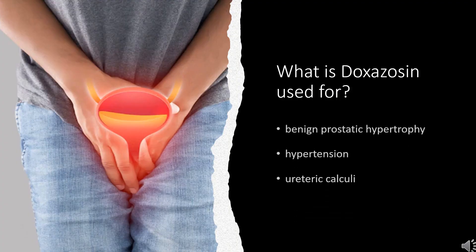Doxazosin is indicated to treat the symptoms of benign prostatic hypertrophy, which may include urinary frequency, urgency, and nocturia, among other symptoms.